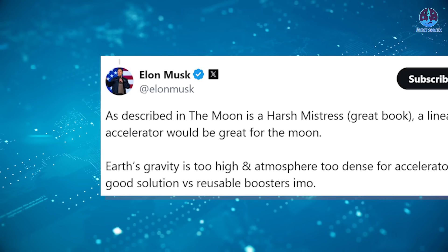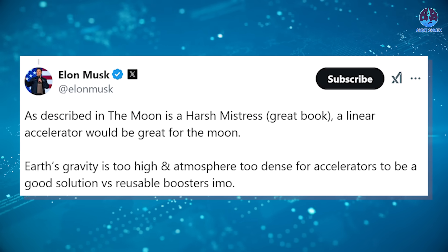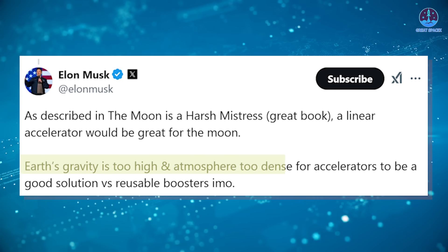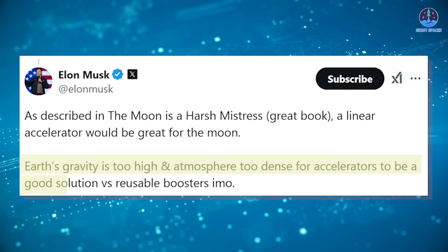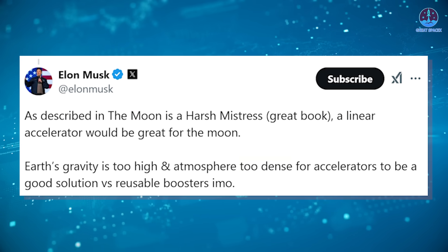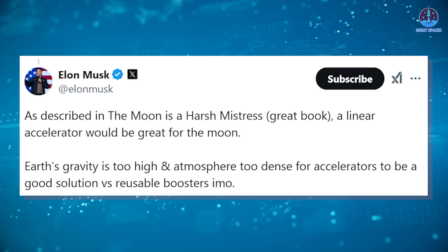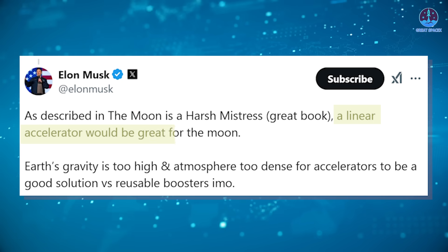Even Musk himself has expressed similar doubts. In a tweet, he stated: 'Earth's gravity is too high and atmosphere too dense for accelerators to be a good solution versus reusable boosters.' However, in the same tweet, Musk also mentioned something intriguing: a linear accelerator for the Moon.